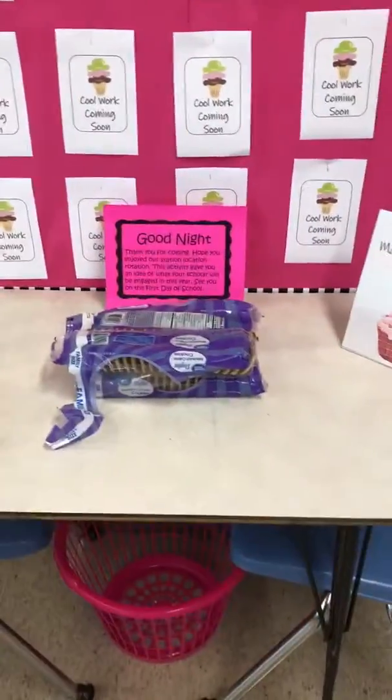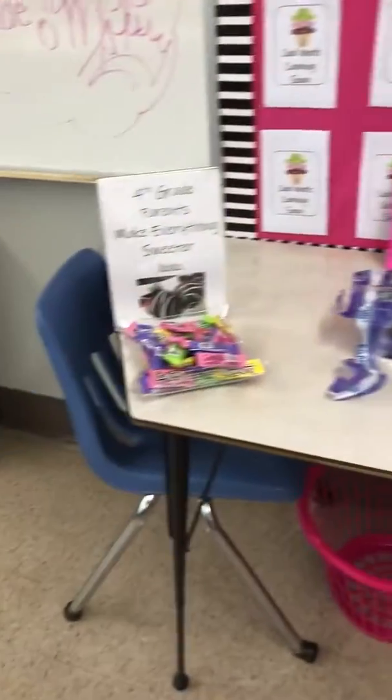19-20 classroom reveal. This is my sign. Getting ready for open house — meet the teacher tonight.